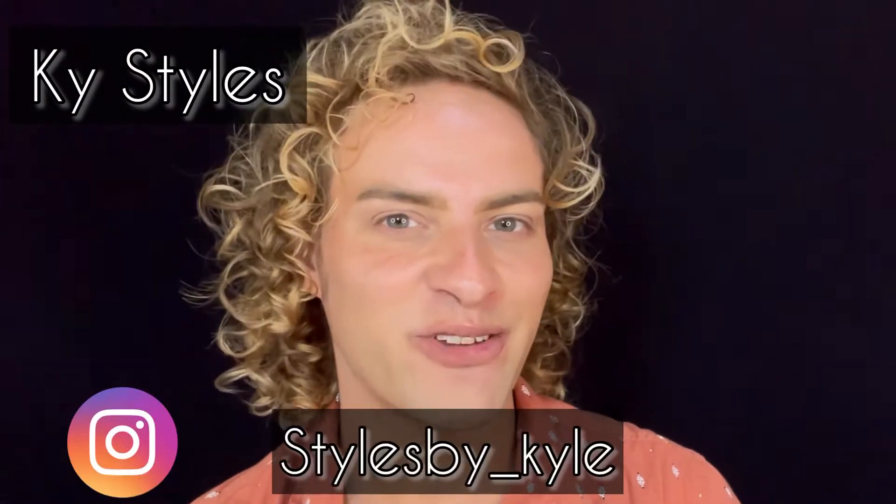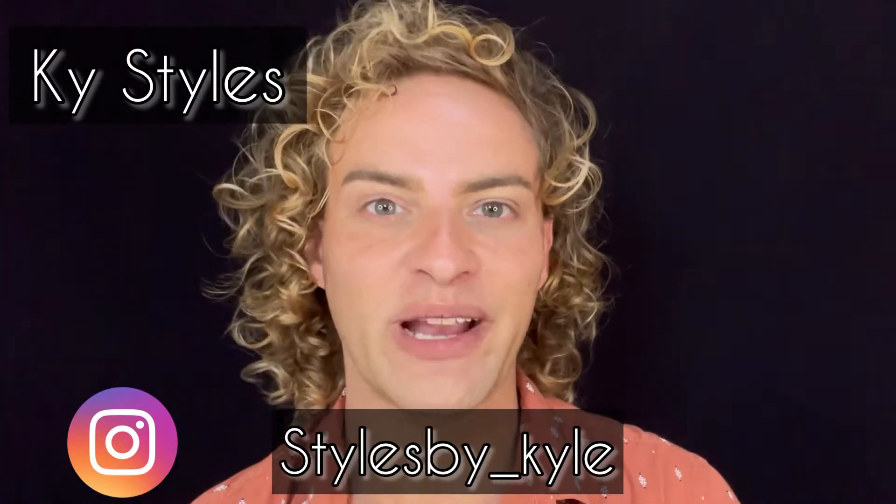If you're new here, welcome. My name is Kai. I'm a hairstylist and a makeup artist. I do live makeup videos on Facebook, and I also do different product reviews and tutorials here on YouTube. You can also check me out over on Instagram at styles_underscore_Kyle.